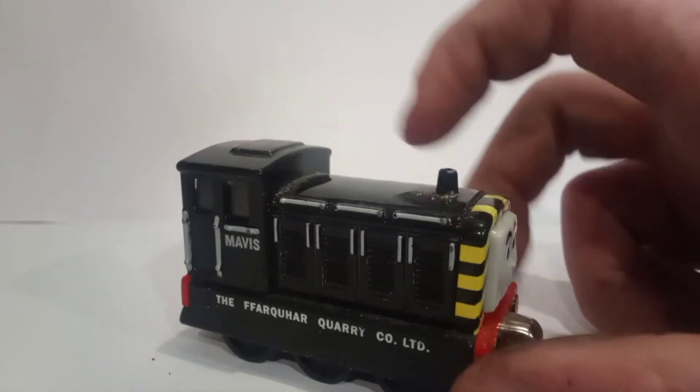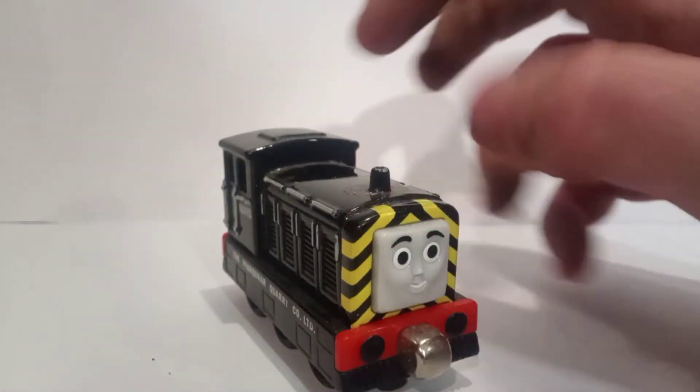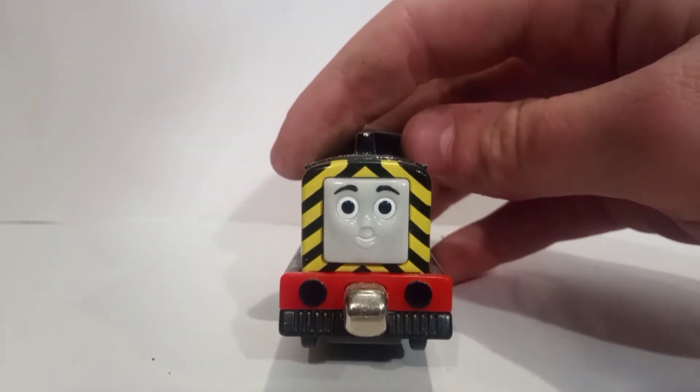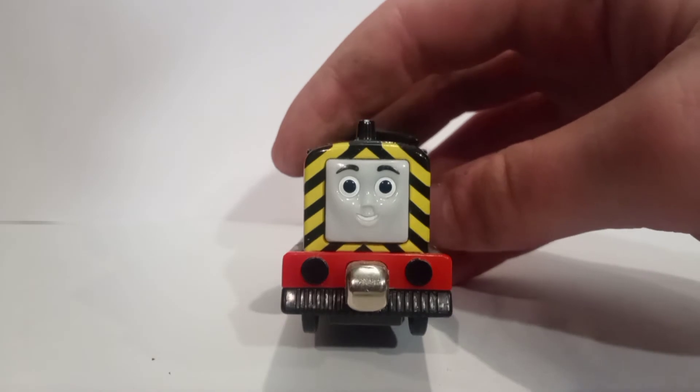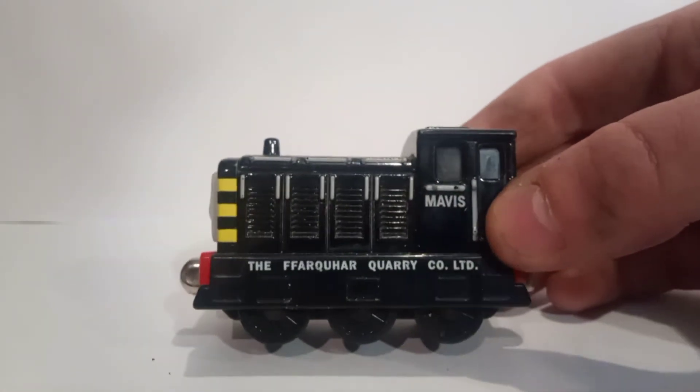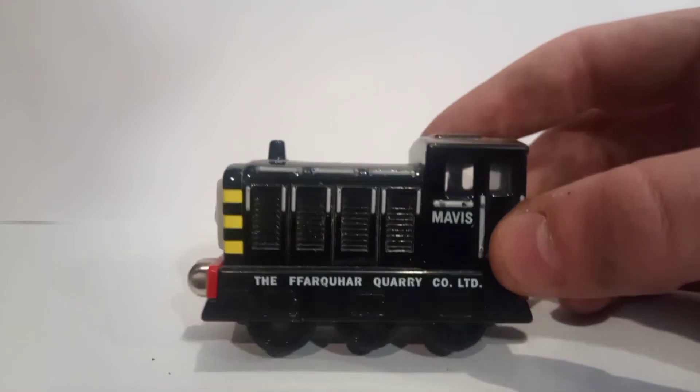On the top you have the nice funnel, and look at that face — how nice and cheery is that face! With painted buffers and unipole couplers, meaning they'll couple any which way. Six wheels.